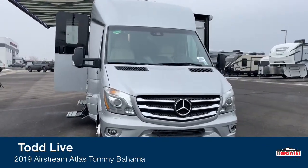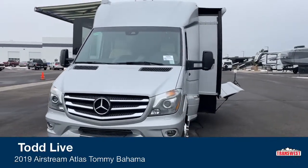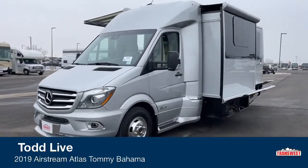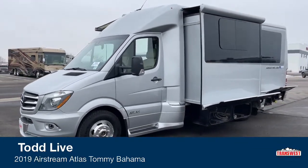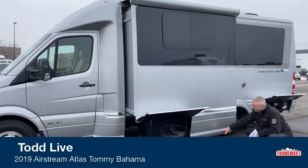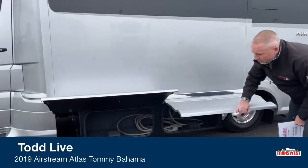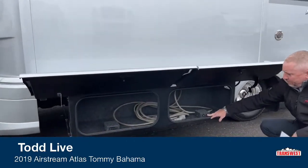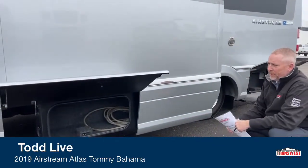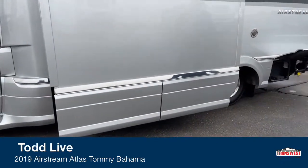We'll take a quick look around the coach and then go inside. We just got this one in, so it's not in perfect shape yet, but we're going to get it through the shop and ready for its new owner. All the Atlases have exterior compartments that do not have latches or locks — it is all electronically controlled by your key fob. Once you shut the door, it's a very clean line and you can lock it with your key fob, no exterior locks in the way.